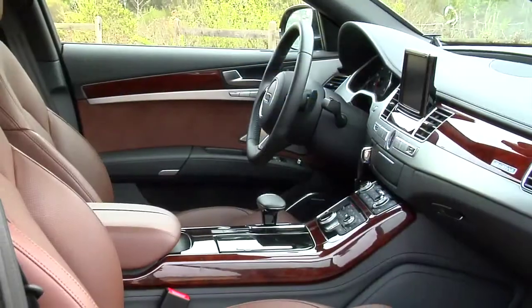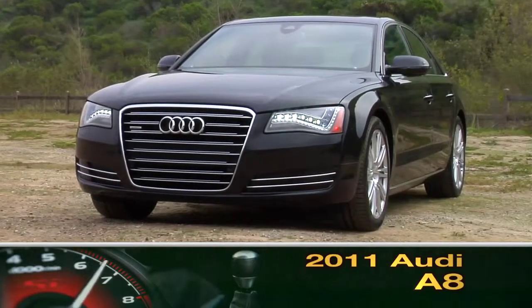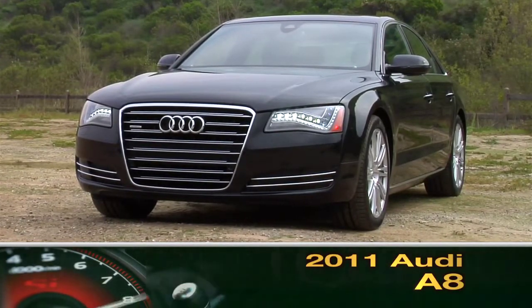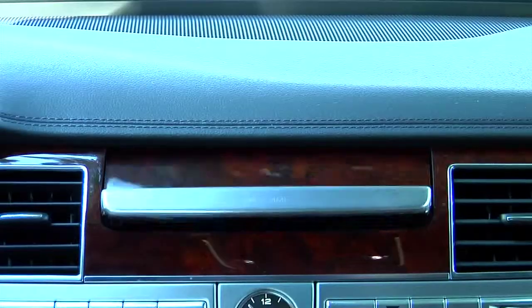From the striking LEDs to the fresh new design inside and out, the 2011 Audi A8 embodies the modern luxury car, offering a potent V8, a comfortable cabin and the latest in automotive tech.